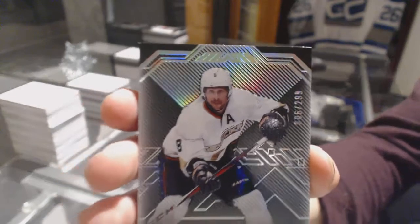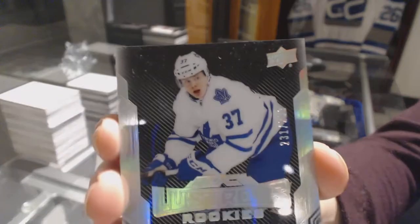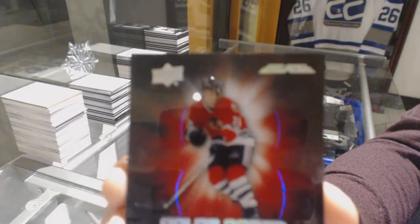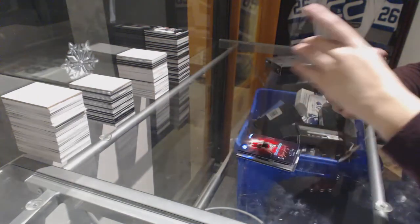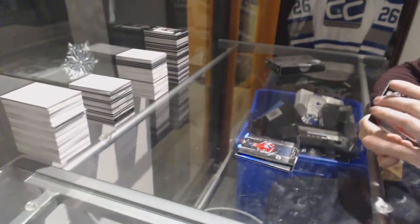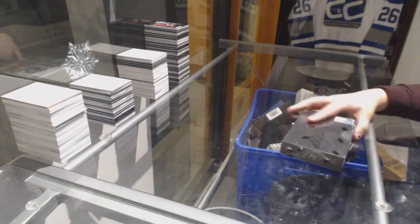We've got a base card number to 299 for the Anaheim Ducks, Teemu Selanne. Rookie auto number to 299 for the Toronto Maple Leafs, Kasperi Kapanen. We've got a color-coded auto number to 49 for the Chicago Blackhawks, Denis Savard. A cup coronations auto number to 49 for the Montreal Canadiens, Chris Chelios. And a rookie trademark relic jersey of Dylan Strome for the Coyotes.